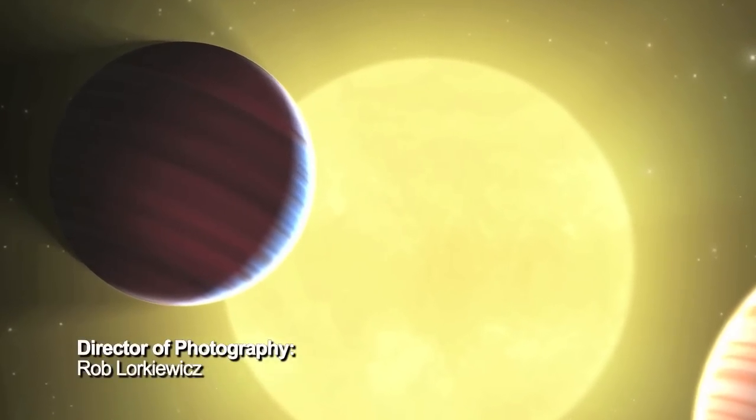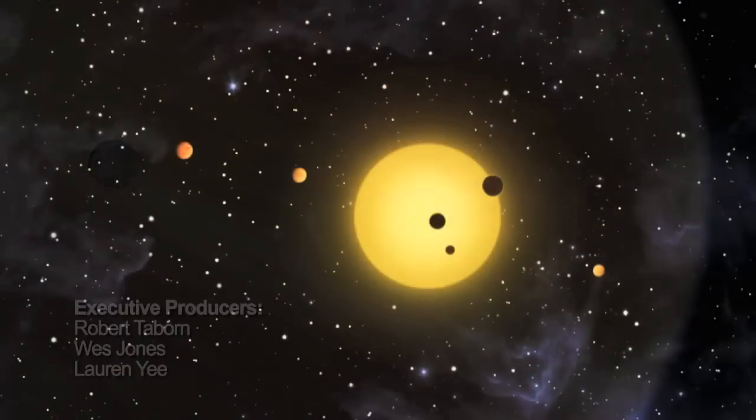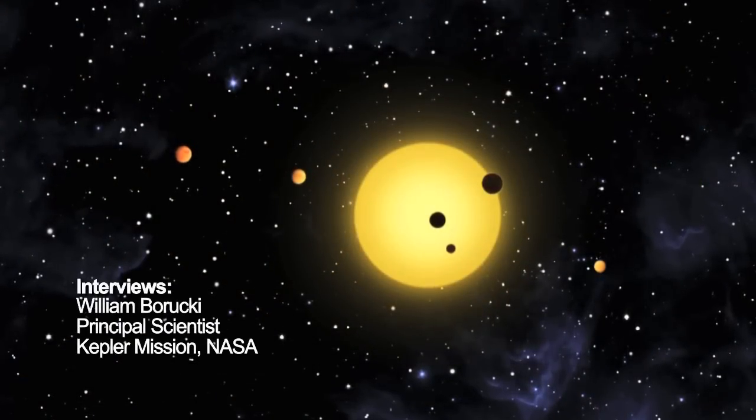The Kepler mission has learned so much and made so many discoveries that we're going to be rewriting all the books on astronomy. We see planets from the size of Mars to planets twice the size of Jupiter — a huge range of planets. We're finding planets in the habitable zone of stars cooler than the sun. It's going to take us a while to find planets in the habitable zone of a star like the sun, because that simply takes a longer period of time.